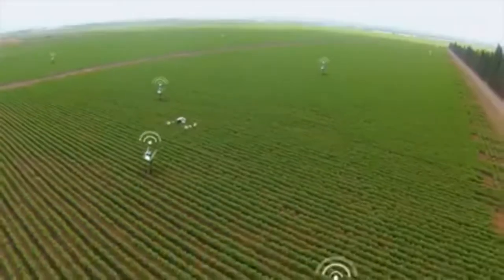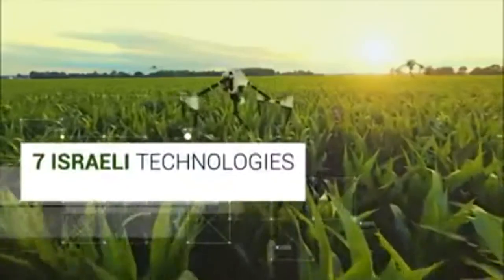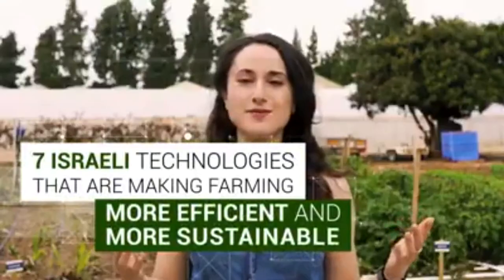Agriculture has been around for about 12,000 years, but today there are robots that can pick fruit and sensors that know what a plant wants and when. Here are seven Israeli technologies that are making farming more efficient and more sustainable.